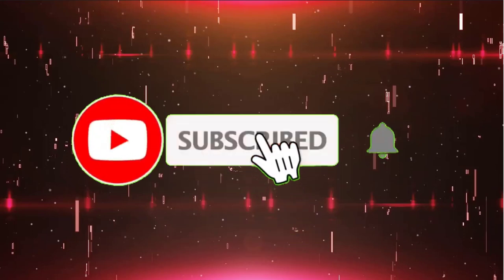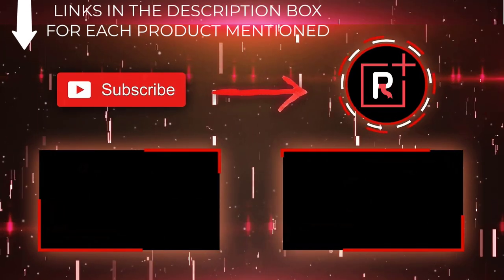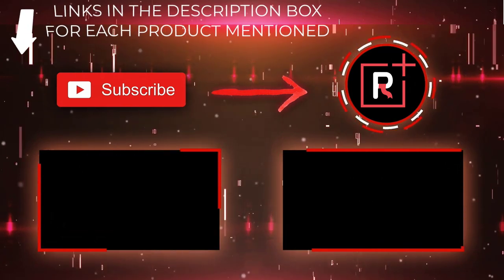That's all from my end. I make helpful videos daily, so do subscribe to my channel. If you need more helpful information or want to know the product price, do check out the description. For any kind of problem, please comment below. Stay updated with our cool products as it will make your life much easier.